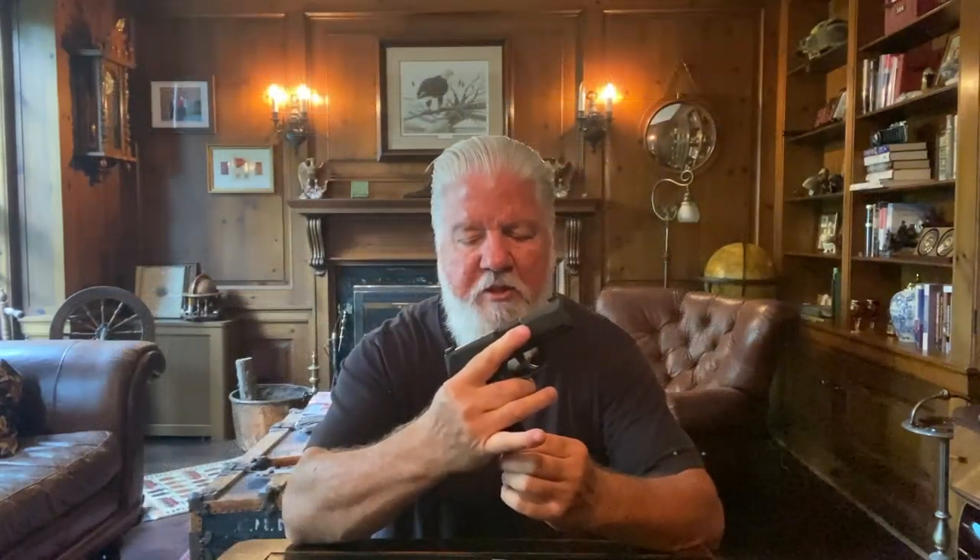For a weapon — I am a concealed carry holder and I have carried a weapon professionally for about 35 years. But in this day and age when we're dressed casually almost all the time, working from home, I find myself more and more often reaching for my Sig Sauer P365 9mm with an extension on the magazine. An excellent weapon, great concealability — I throw it in my DeSantis pocket holster, into my front pocket, and always have it with me.